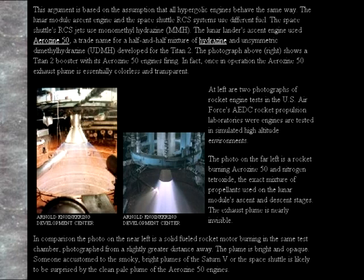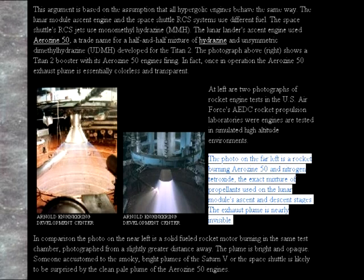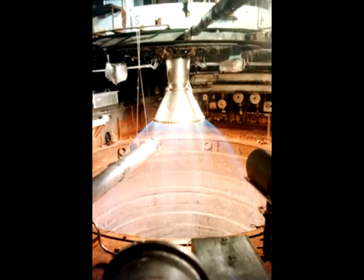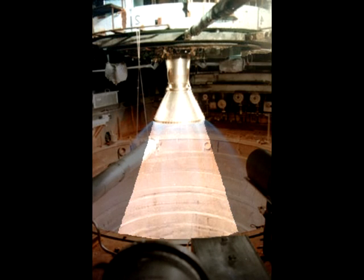Evidence from the pro-NASA side supports this. Jay Windley, webmaster of clavius.org, offers us this snippet: the photo on the far left is a rocket burning Aerozine 50 and nitrogen tetroxide, the exact mixture of propellants used on the lunar module's ascent and descent stages — the exhaust plume is 'nearly invisible.' Nearly invisible? Interesting choice of words. Here's a close-up of the image in question. Just under the nozzle, you can clearly make out a white flame against a darker background, with the flame extending downwards. If this were set against the blackness of space, its whiteness would be unmistakable — certainly not 'nearly invisible,' as Jay Windley puts it.